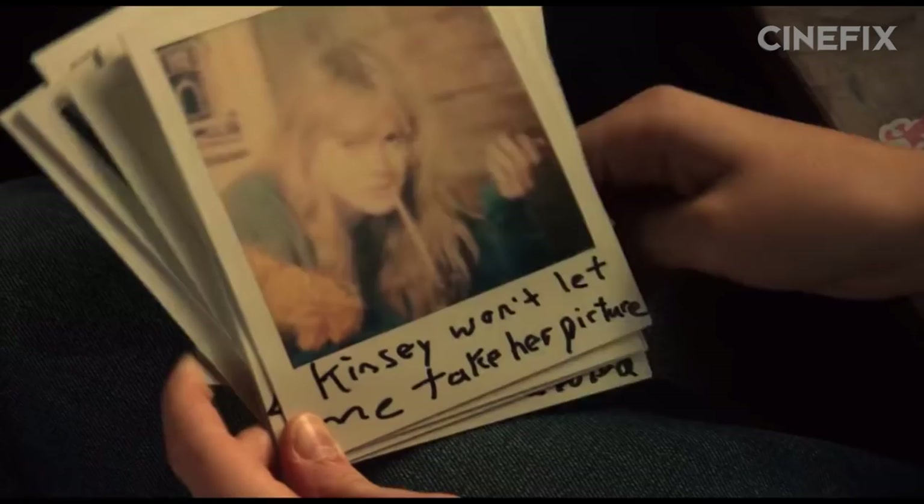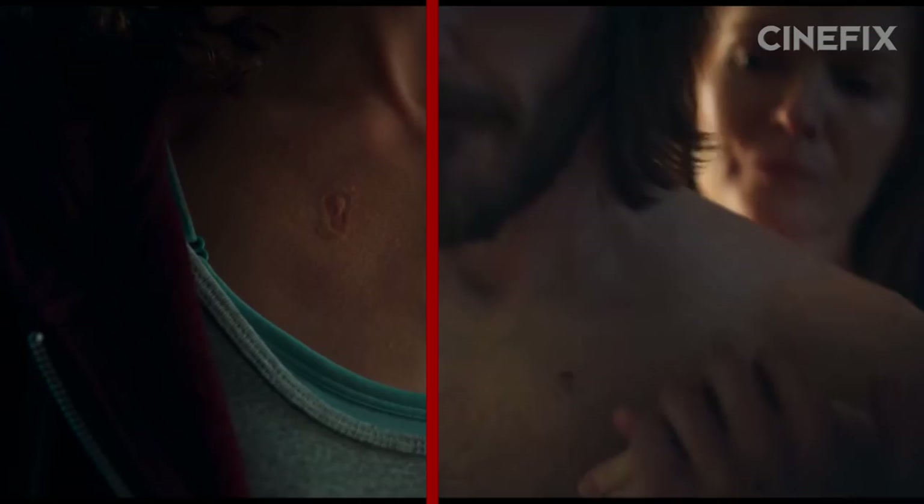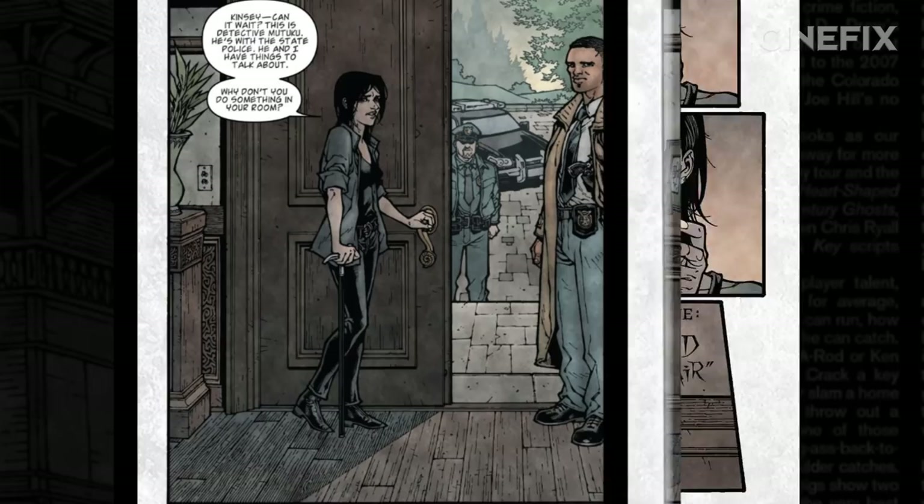The show generally features the same characters, but the Locke family matriarch Nina takes on a more investigative role. In her grief, she obsesses over the why of her husband's death, looking into his past and the mysterious deaths around town. The show even invents a suspicious omega mark shared by Rendell and his friends for her to unravel.